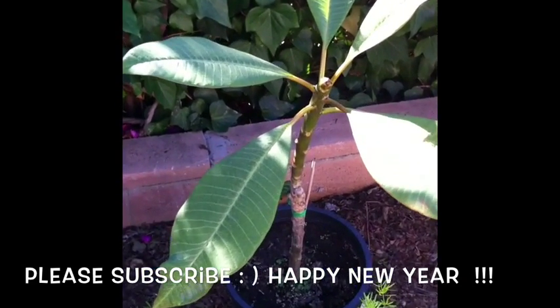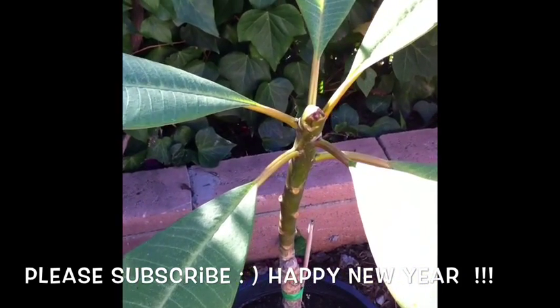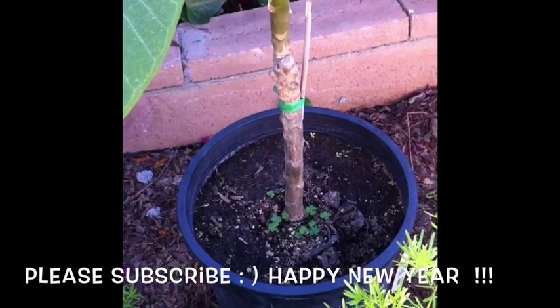We'll keep you guys updated. Thank you for watching. I hope you guys all had a Merry Christmas and I wish you all a Happy New Year. Until next time, have a good day. Bye-bye.